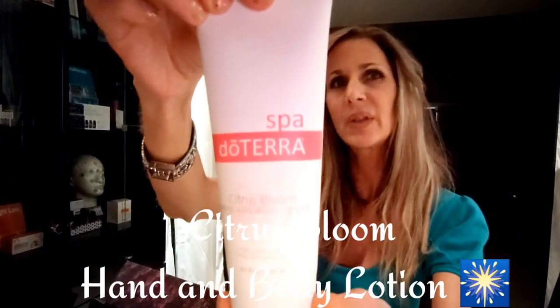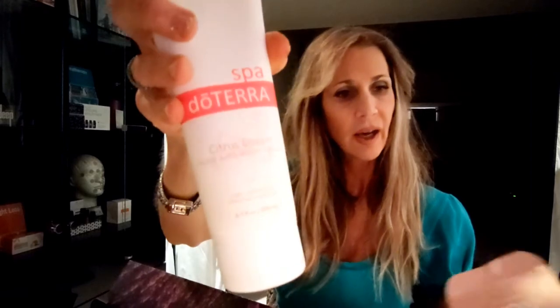Lastly, it looks like I got a Citrus Bloom Hand and Body Lotion. This product is a really nice uplifting blend. You could even add some vanilla to it now that they've got the Madagascar Vanilla.